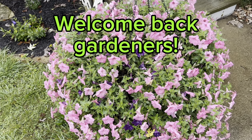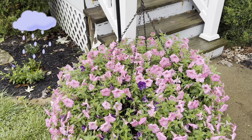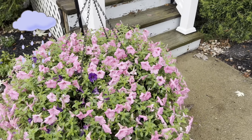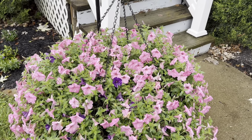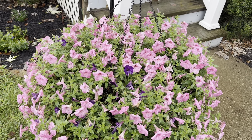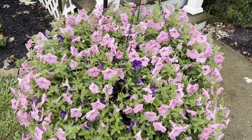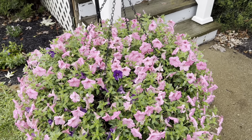Hey everybody, welcome back to my channel. I hope you guys are all doing great today. It is kind of raining - actually filming this while it's raining a little bit, but it's not too bad. It is very wet and soggy, which I'm actually not opposed to right now. It's been really dry as you may have heard me talk about in some other videos. Today I wanted to do kind of a full garden tour of everything that is blooming right now.